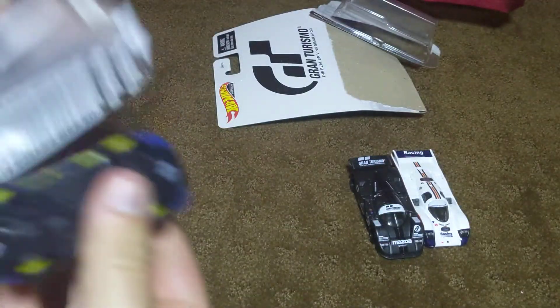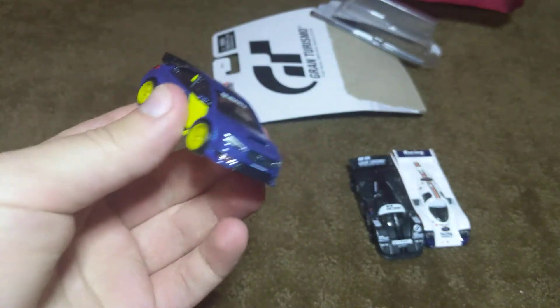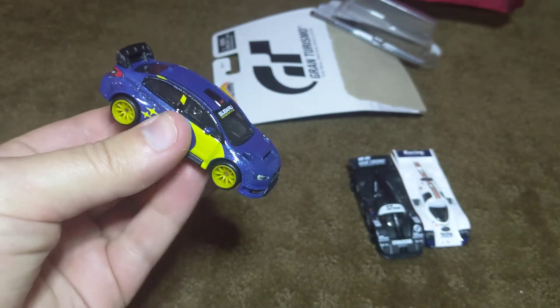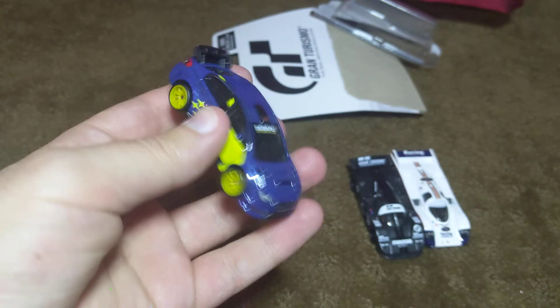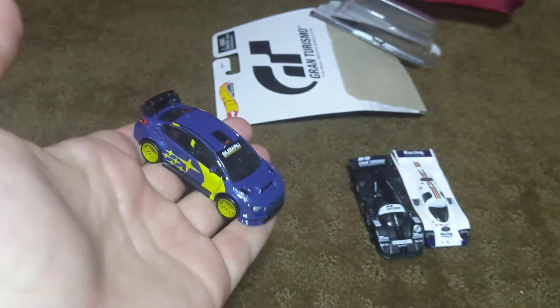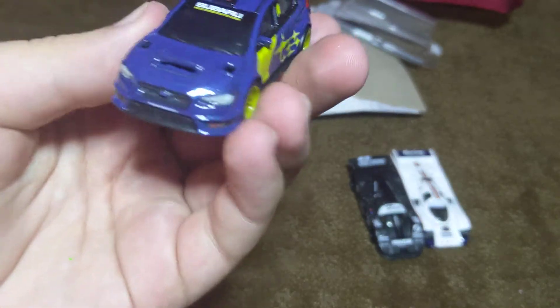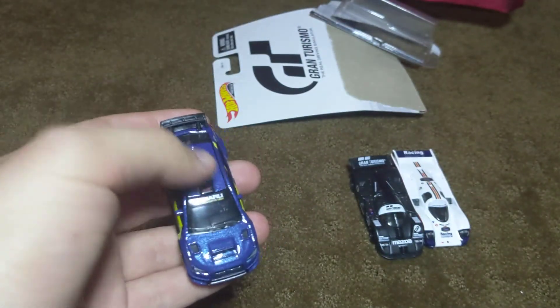So, here it comes. There it is — the brand new Boulevard Premium Series. There are five cars in total. All of them are real life cars, and this is one everyone has been having a difficult time finding. I'm probably one of the first few people in Colorado to find this at a store — any store, Walmart or Target.